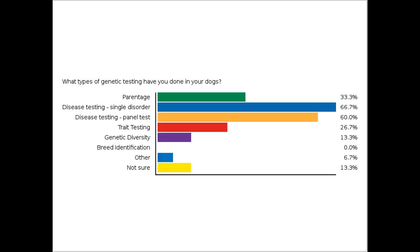All right, let's see what we have here. Some people have tested for parentage. A lot of folks have tested for a single disorder. Panel testing is certainly becoming much more popular, and we'll talk about that a little bit later. Trait testing, depending on your breed and what traits are of interest, is certainly a possibility. Genetic diversity — a few of you. A few that have tested something else, and a couple that have tested but aren't sure exactly what. So we'll hopefully educate you about several of these topics.